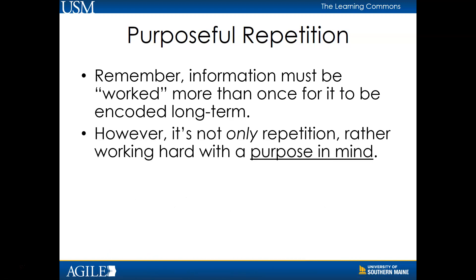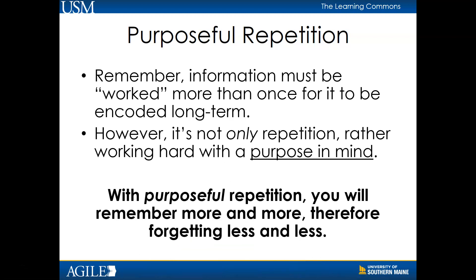However, it's not only repetition, rather working hard with a goal or purpose in mind. With purposeful repetition, you will remember more and more, therefore forgetting less and less.